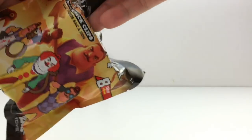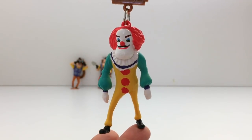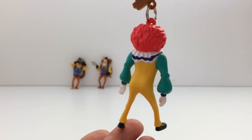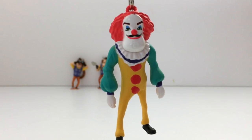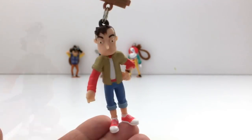Alright, bag number 3 — it's the clown! I really wanted to see that one. Leave me a comment and let me know who this next character is since I haven't played the game yet.